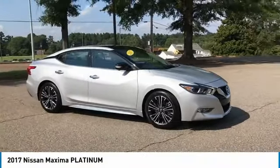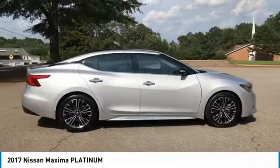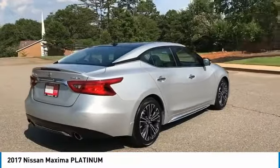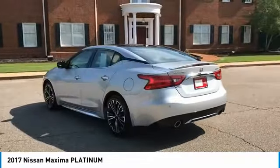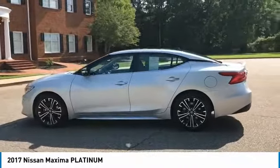We are pleased to show you the 2017 Maxima. Maxima offers elegance with an edge. The spacious interior provides refined comfort for up to five passengers. Advanced technologies such as Nissan Intelligent Key and Push Button Ignition offer convenience and control. This vehicle has less than 15,000 miles.